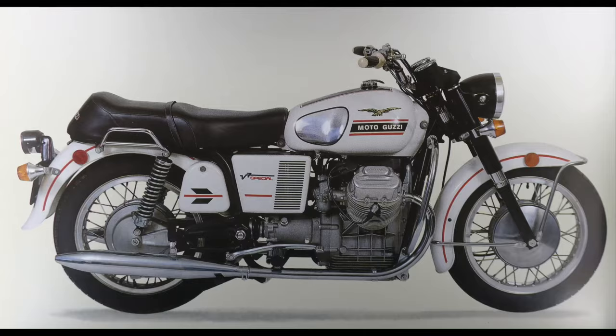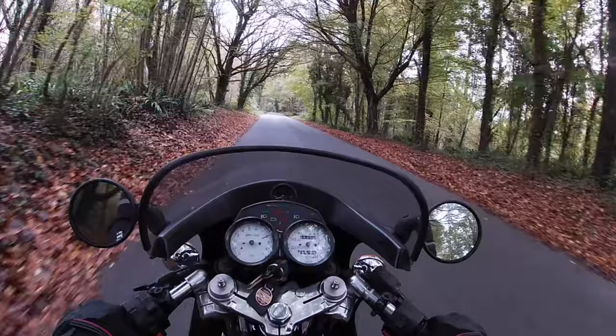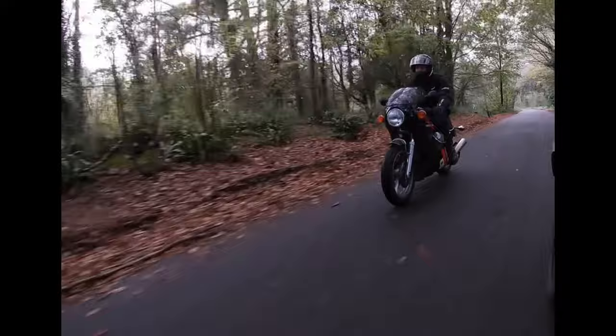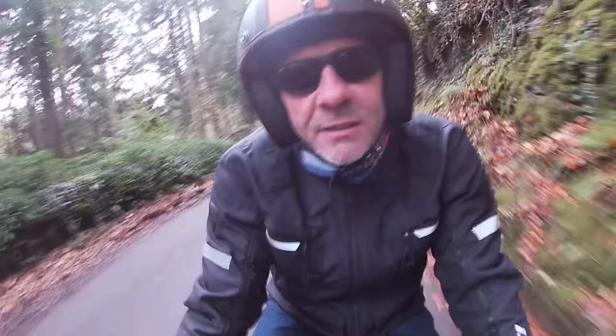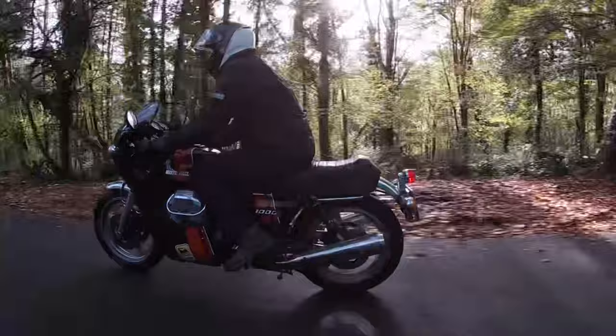By the end of the 1960s, their flagship V7 was starting to show its age. Tonti was brought in to redesign the entire model range. The big V-twin engine still had much more to give, but the tall loop frame was the limiting factor. What the Mandello factory really needed was a new sporting model to take the brand into the 1970s and revitalise their racing programme.